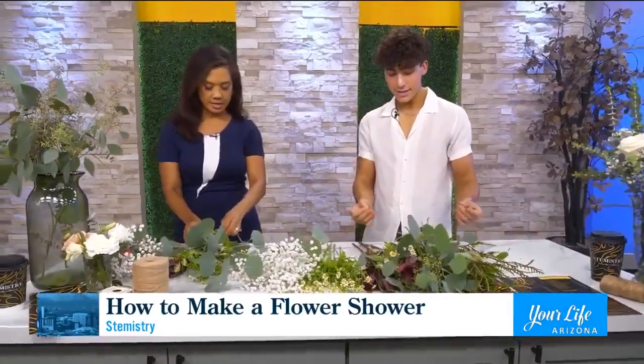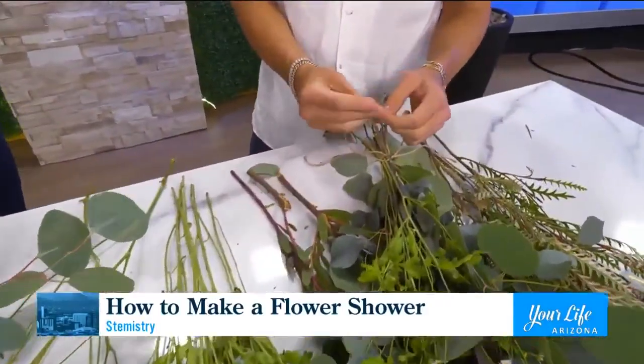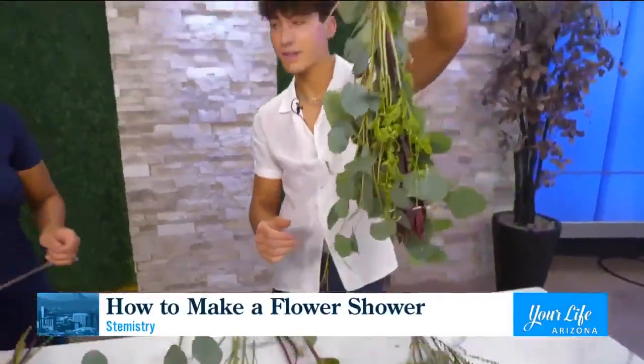Then take the second piece of twine and put it behind one of the stems — just tuck it in behind the knot. At the very end, tie one more little knot, and this creates a small loop that you can hang onto your shower head. That's awesome!